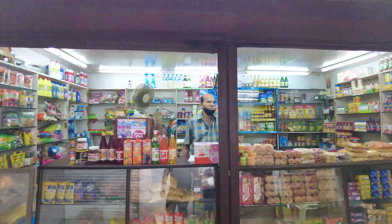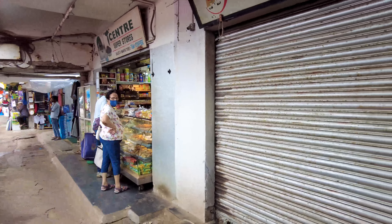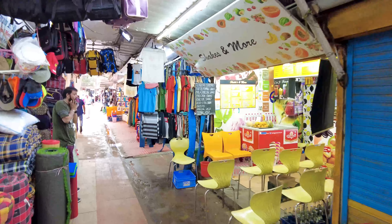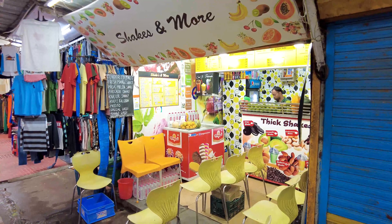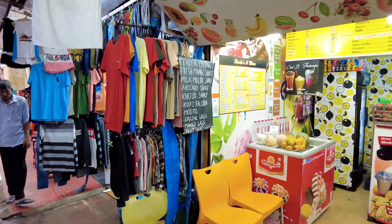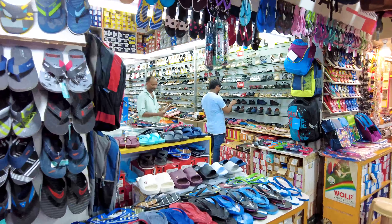There are other shops here as well. If you come to the market you should always try to get the real authentic things — people who go abroad and local Goans always come here to buy from that particular store. Then we have the milkshake shops here, which are very famous. Later in the day you won't be able to stand here because it's so full. Milkshakes and faloodas start from 50 rupees.